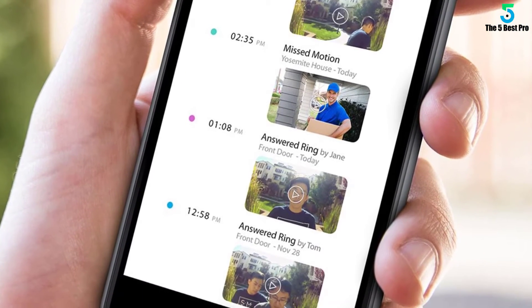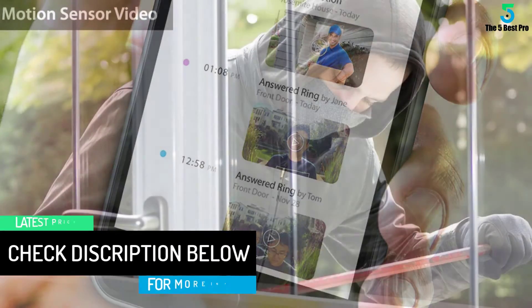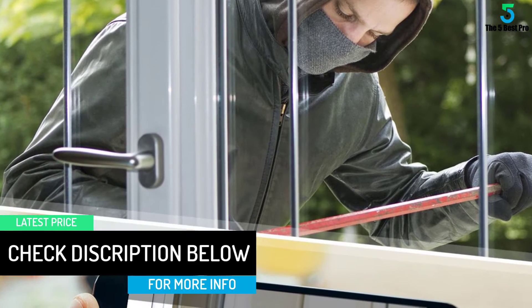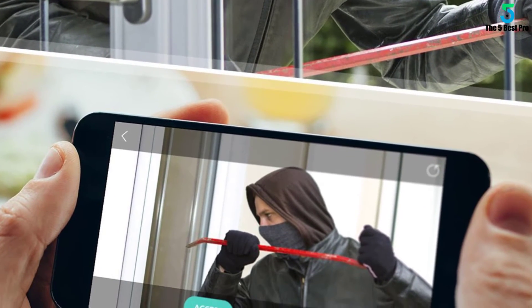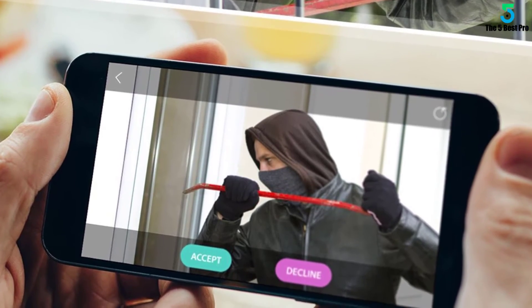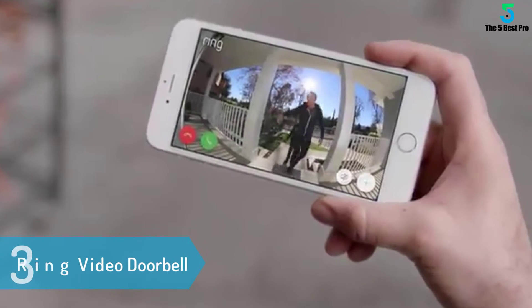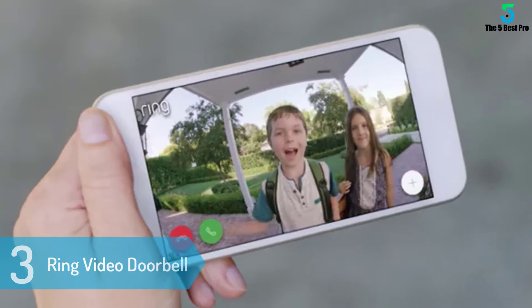Setting up the Remo Bell is really a breeze. In the package you will find anchors and screws to help you mount the plastic bracket into the wall. Then you simply slide the camera unit over the bracket and fasten the security screw at the bottom, and you are all done. The whole construction felt very secure.